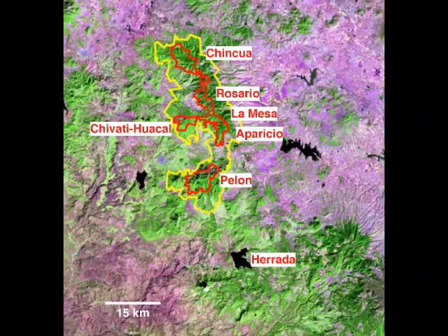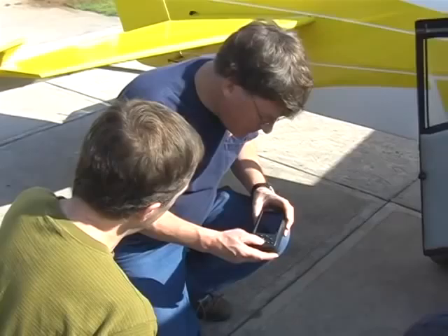This is a satellite image showing the core zone in red and the buffer zone in yellow of the Monarch Butterfly Biosphere Reserve. The labels show where we're going to fly looking at various colonies, and then a second flight will show where the deforestation is occurring in the whole area.